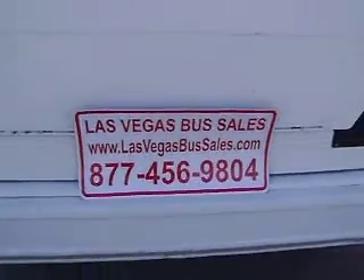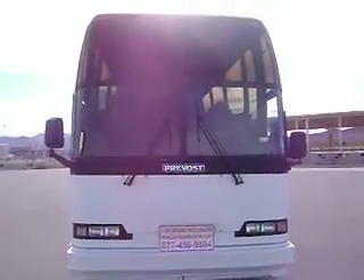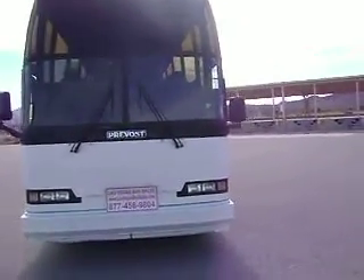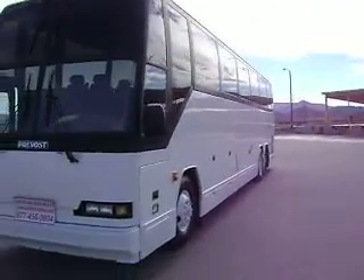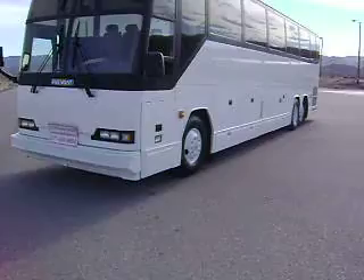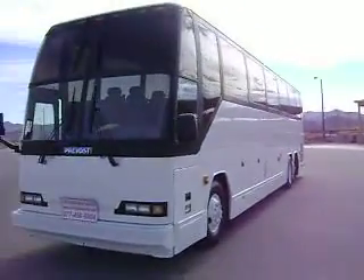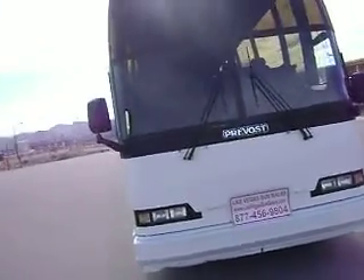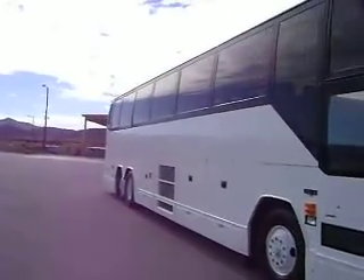Hello, Gary at Las Vegas Bus Sales here. I've got a quick tour here of a 1997 Prevost H341. This is a 48 passenger touring coach. It does have the Detroit Series 60 motor with an Allison transmission.